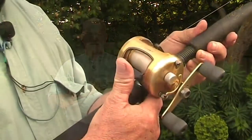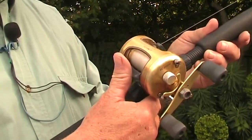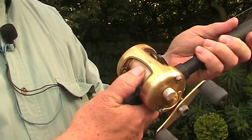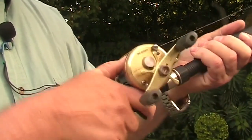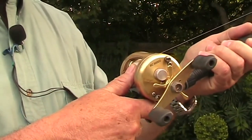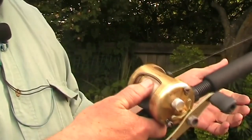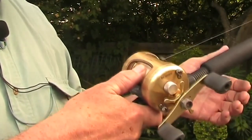The thumb release works where you place the heel of your thumb on the release lever and the tip of your thumb down onto the spool, then push the thumb lever down with the heel of your thumb — and then it's ready to cast. All in one action.